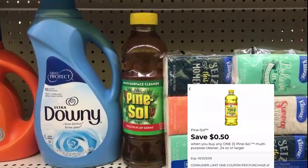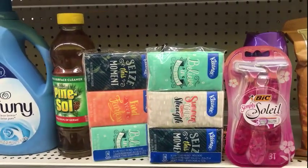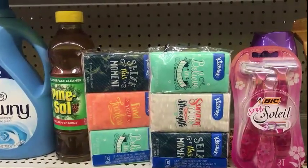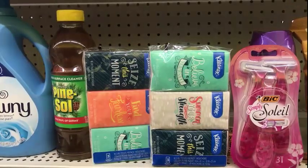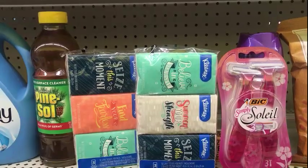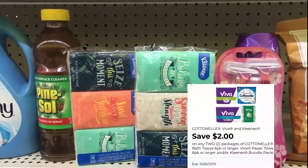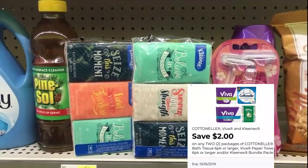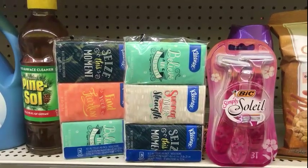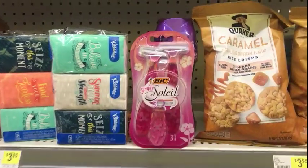The Pine Sol is two dollars; use the 50 cents digital on the app making that a dollar fifty. The Kleenex did not scan last weekend, so make sure you scan it this Saturday — it is now scanning. When you scan the coupon it attaches to the Kleenex. They are a dollar each and the two dollar digital on the app makes that free. Please make sure you scan it — it didn't work last Saturday and they may fix it again, so that's why I tell you guys to make sure you scan your items.